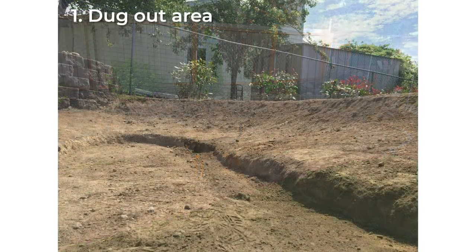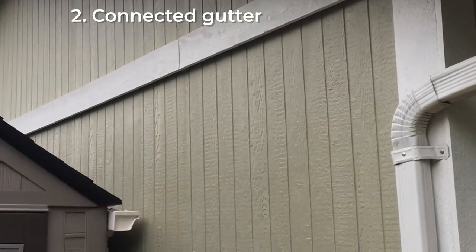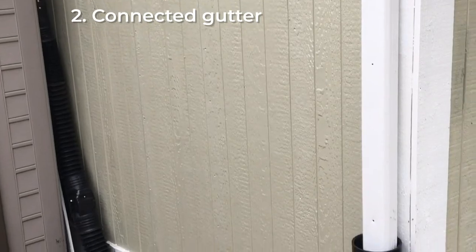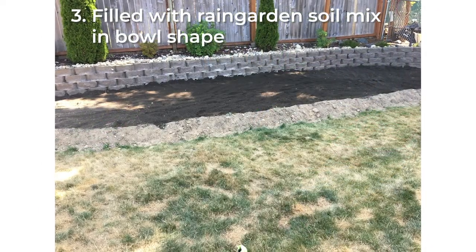After I got the design, I first dug out the area where my rain garden would go. Second, I connected one of my roof's gutters to a pipe that I laid in a trench, so part of my roof runoff would go directly into the rain garden. Third, I filled a hole with special rain garden soil mix, making sure to shape the rain garden in a bowl shape.